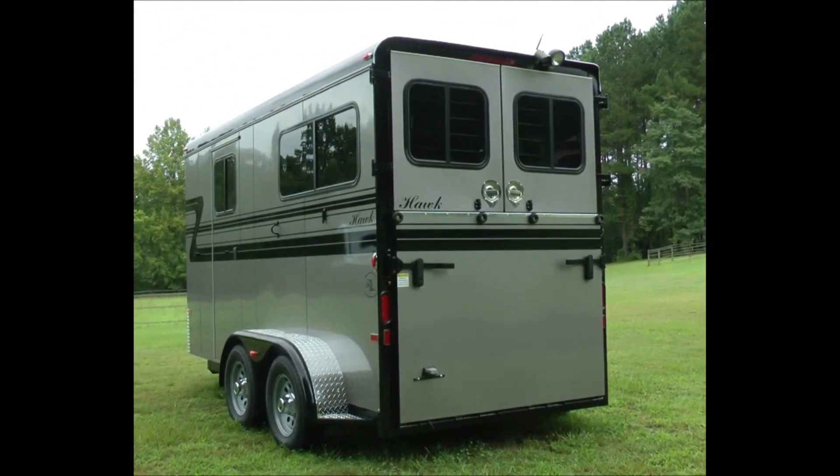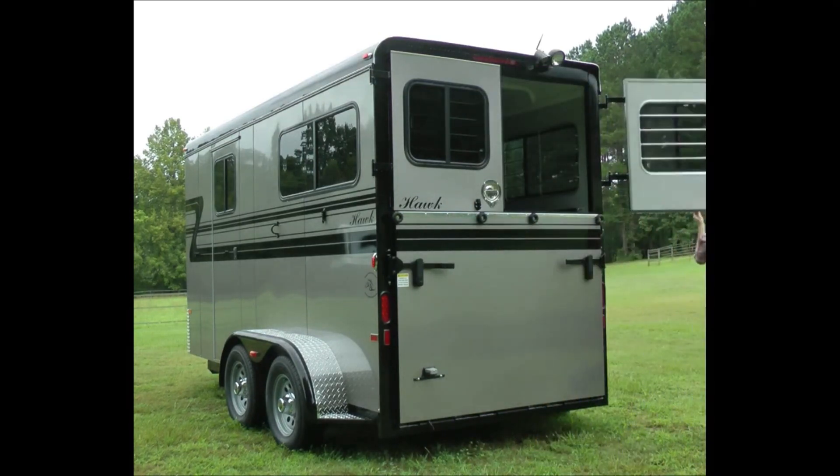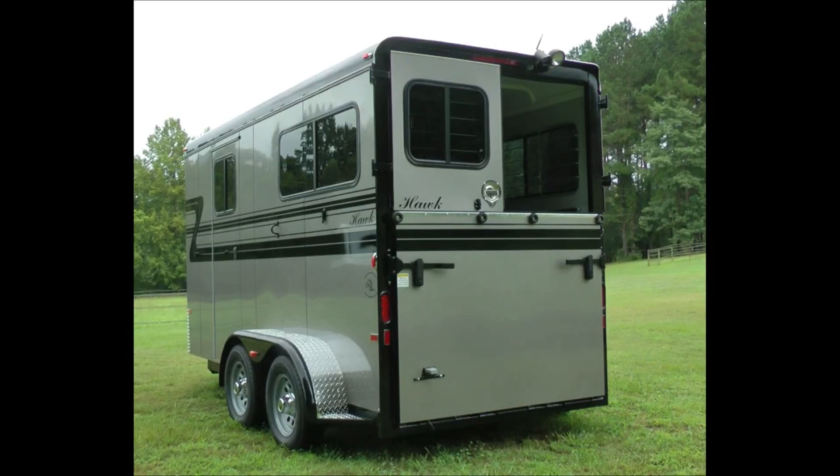Standard features include a heavy-duty low angle rear ramp, insulated upper top doors with windows, and stainless steel two-point positive latches.